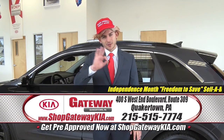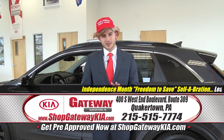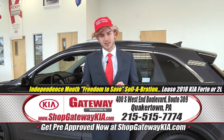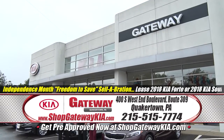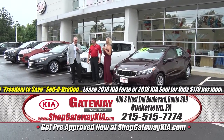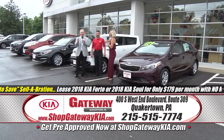How about something better — you buy a car, you get a $500 Visa gift card with every purchase. How do you like them apples? All right, Taylor and James — it's the Independence Month Freedom to Save Celebration here at Gateway Kia in Quakertown.